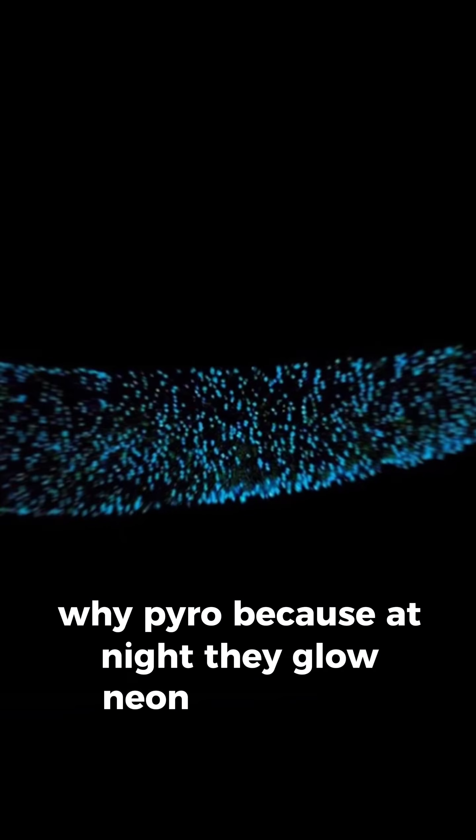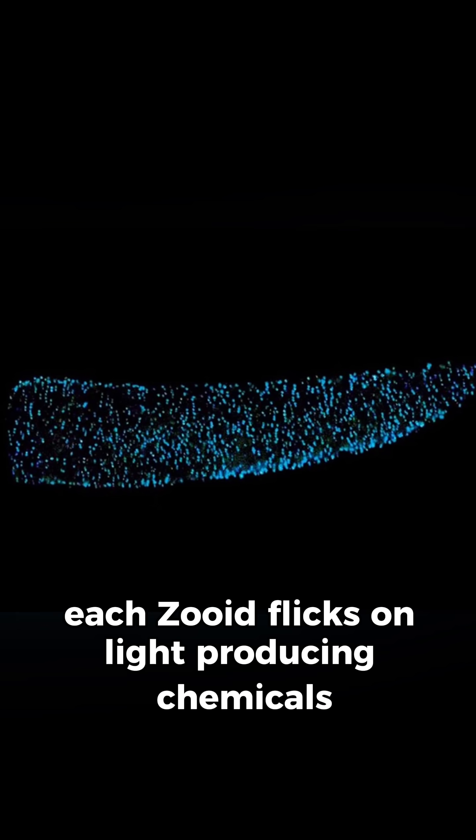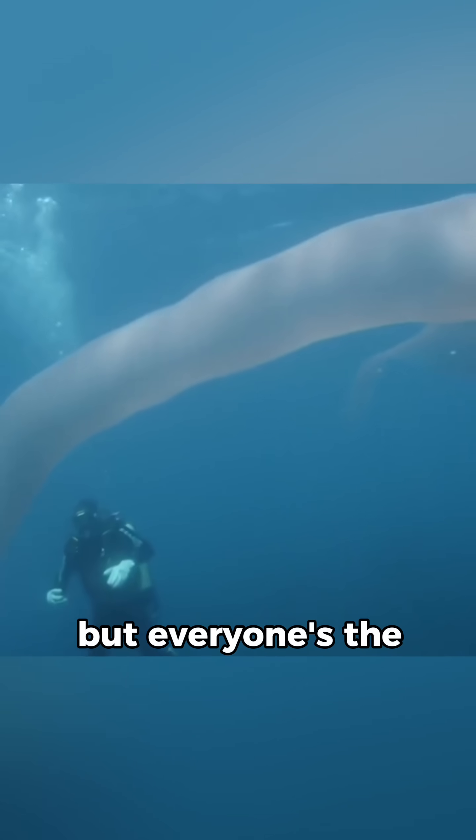Because at night, they glow neon blue-green. Each zooid flicks on light-producing chemicals. Think an underwater EDM rave, but everyone's the DJ.